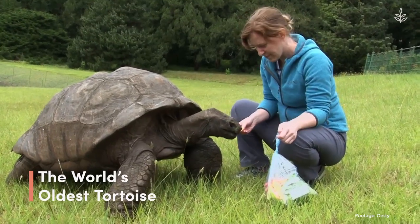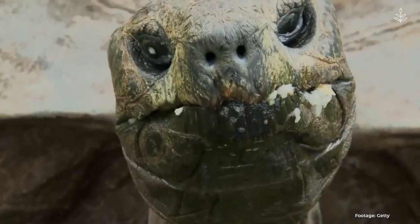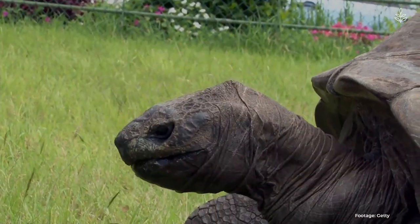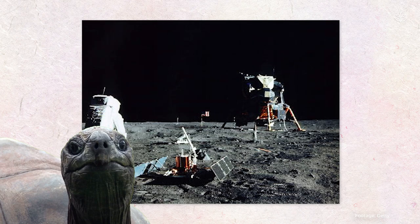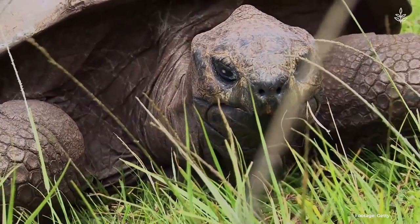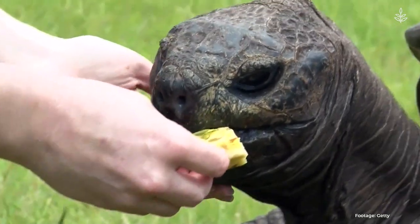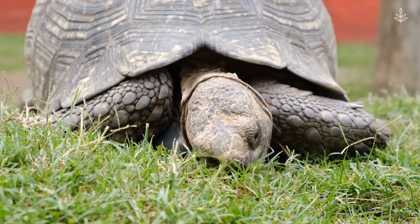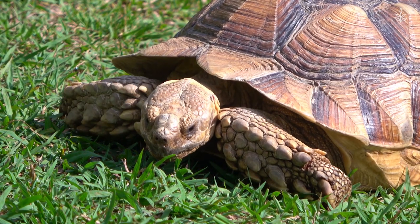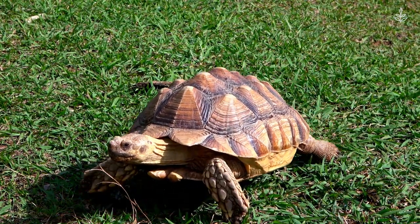The world's oldest living land animal, a Seychelles giant tortoise named Jonathan, celebrates his 190th birthday this year. Jonathan has been around for nearly two centuries of world history, from Abraham Lincoln's presidency to the moon landing. He has lived on the Caribbean island of St. Helena since 1882 and has become a bit of an institution on the remote Atlantic Ocean island. While not endangered, giant tortoises are classified as vulnerable, and conservationists are working to increase the global population, which is threatened by hunting, poaching, and the pet trade industry.